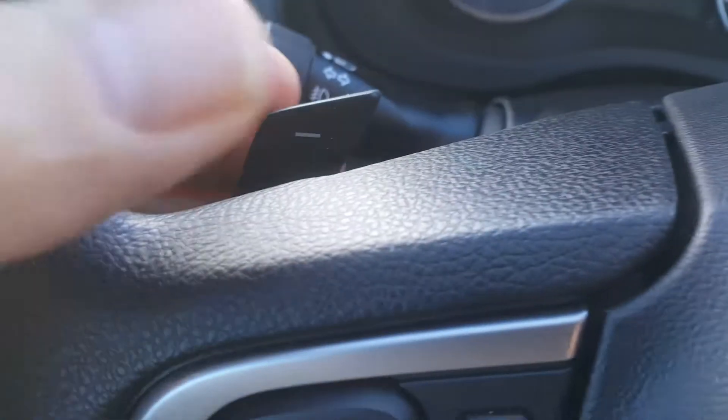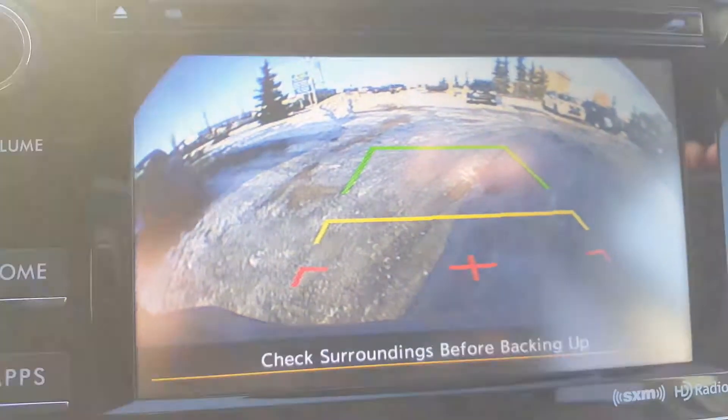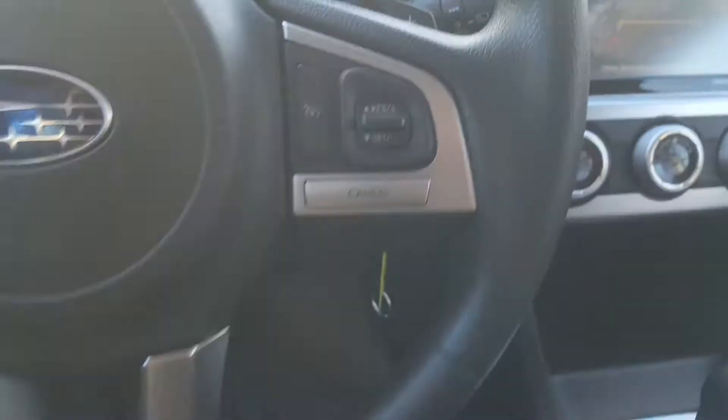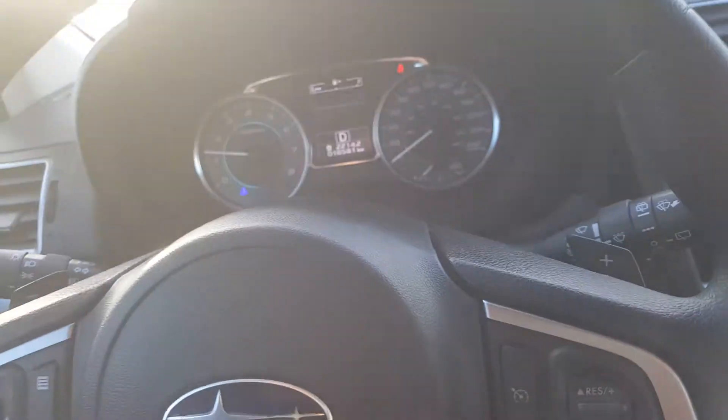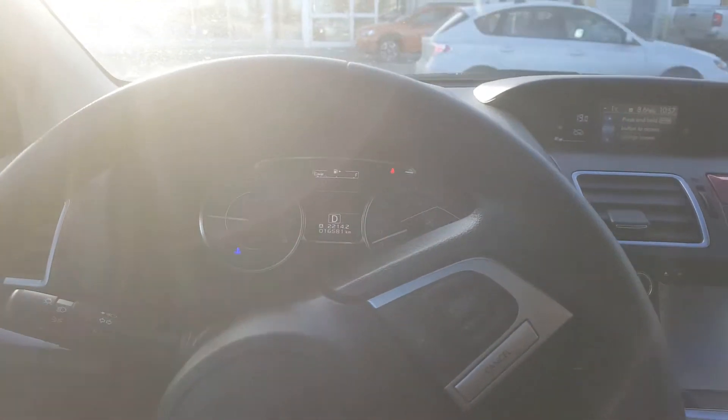I'll just start her up here. She has paddle shifters, which gives you a kind of fake manual transmission, just so you can see that. There's a nice backup camera on there, as well as the heated seats. I'll put it into the shade a little bit here so we can have a good look at the instrument panel.